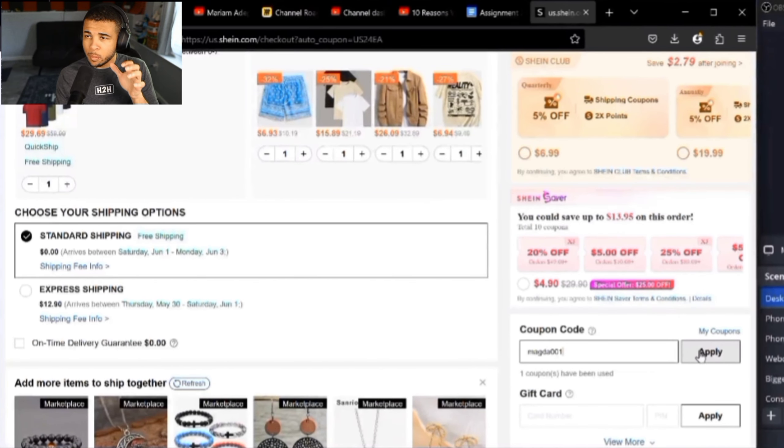For our next code, it's going to be MAGDA001, and that's going to give you 15% off your Sheen order. Once again, that is MAGDA001 for 15% off.